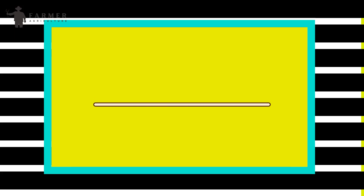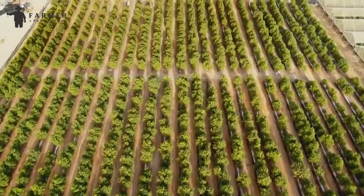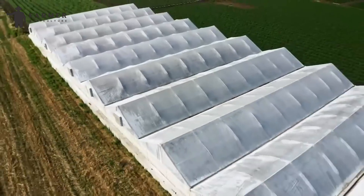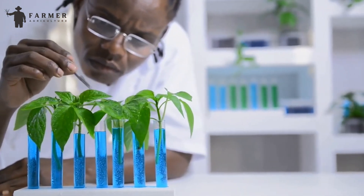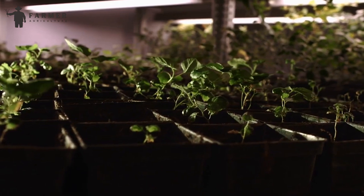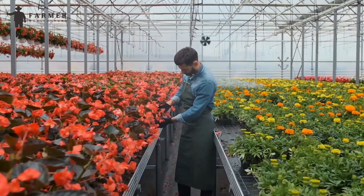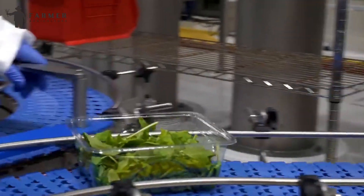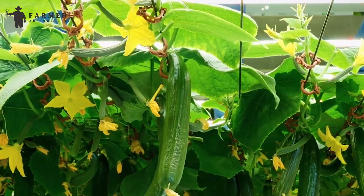Conservation of arable land: With arable land diminishing due to erosion and pollution, vertical farming presents a sustainable alternative by utilizing vertical space. Its flexibility in location enables cultivation in diverse settings, including urban centers and degraded areas. Pesticide-free cultivation: Vertical farming systems often require minimal or no pesticide use, as controlled environments naturally deter pests. This reduces the ecological impact associated with chemical pesticides. Locating vertical farms in urban areas minimizes transportation distances, thereby reducing carbon emissions and ensuring fresher produce reaches consumers. Additionally, the controlled indoor environment significantly lowers the risk of food contamination, enhancing food safety standards.